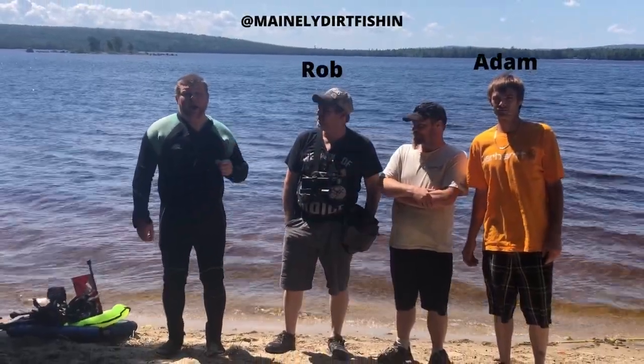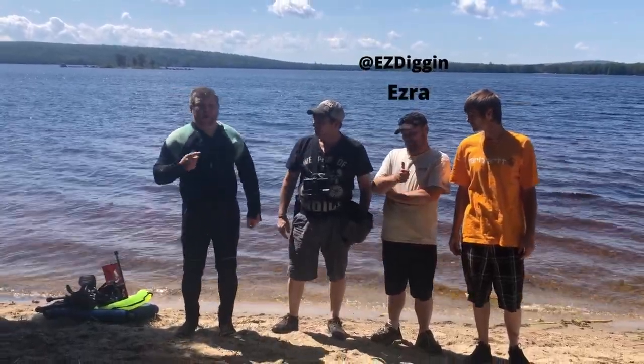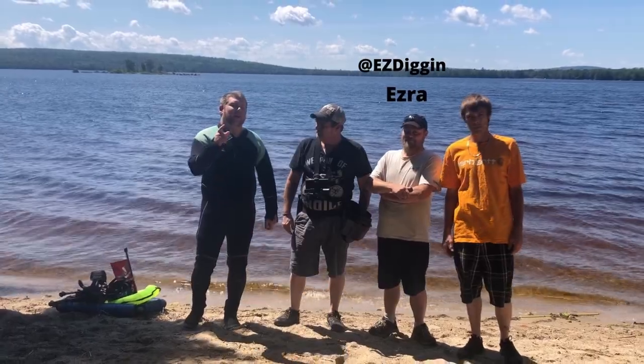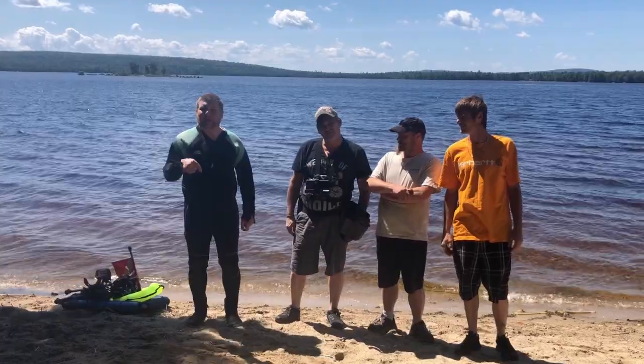We've got Rob and Adam with Mainly Dirt Fishing and we've got Ezra with Easy Digging. Like, follow, subscribe to their channel. I'll put a link in the description down below.